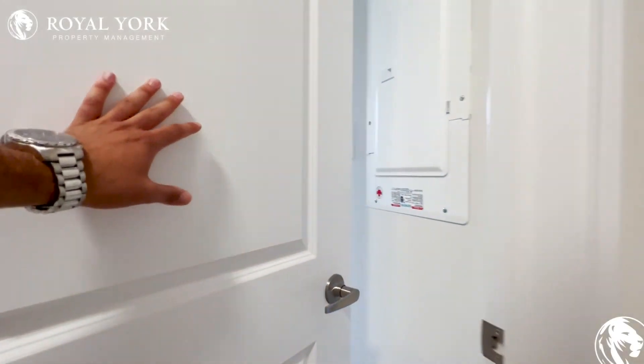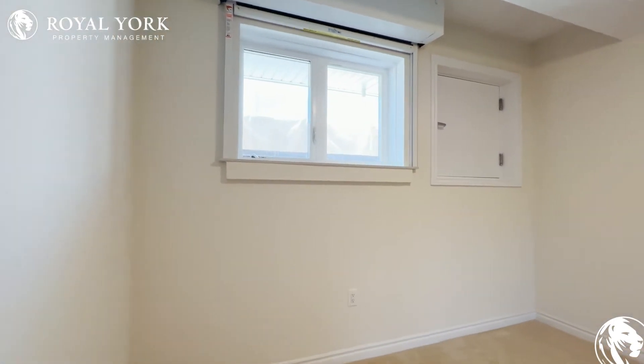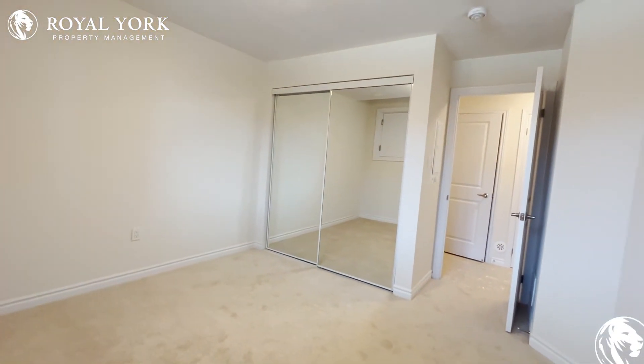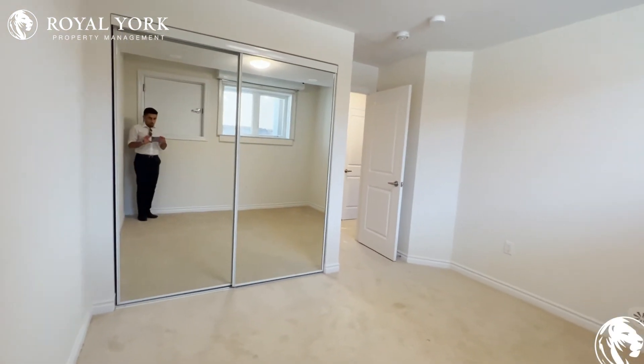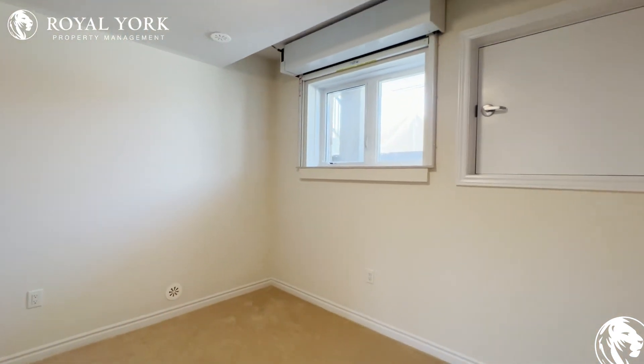Just across this, we have the second bedroom, which can comfortably fit a queen-size bed with two nightstands on each side. You can also fit a nice dresser, and it has a much larger closet which takes up more than half of this wall. You have tons of natural light pouring in through these large windows.